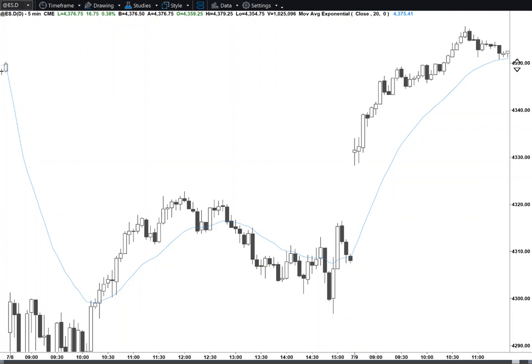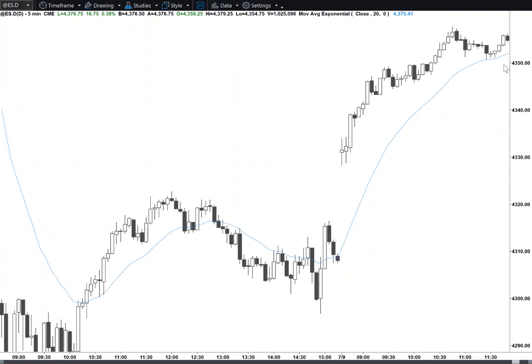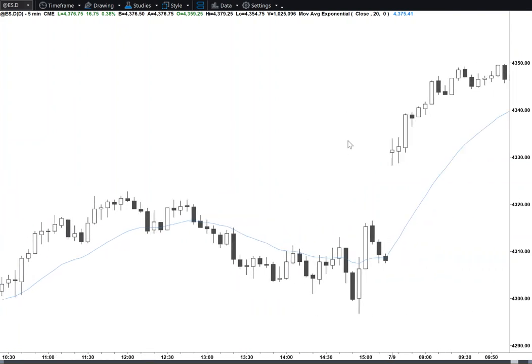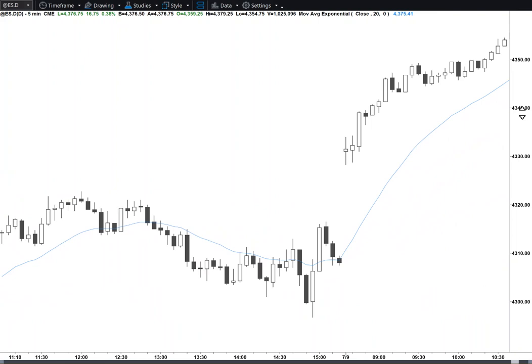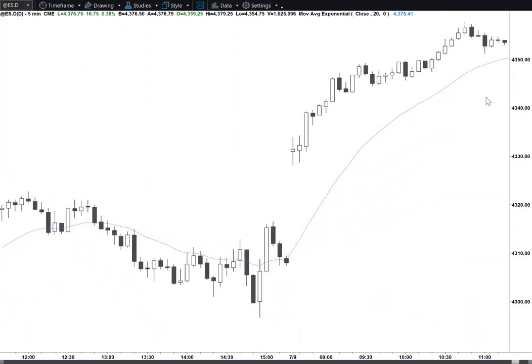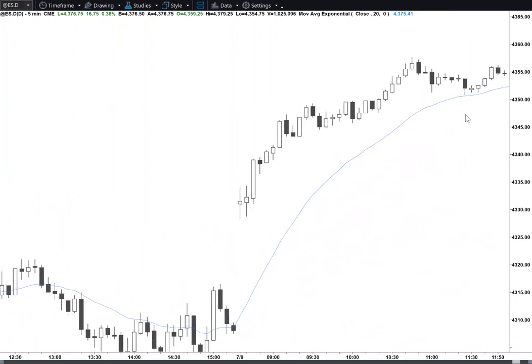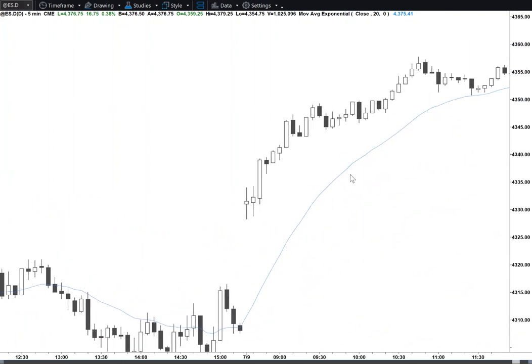It's a wedge — one, two, three — testing the moving average. You may have to go a little bit lower and have a second leg down. In this case, it looks like you didn't. We're testing the top — very tight channel. Haven't gotten below the moving average all day, so it's the best the bears are going to do is sideways.